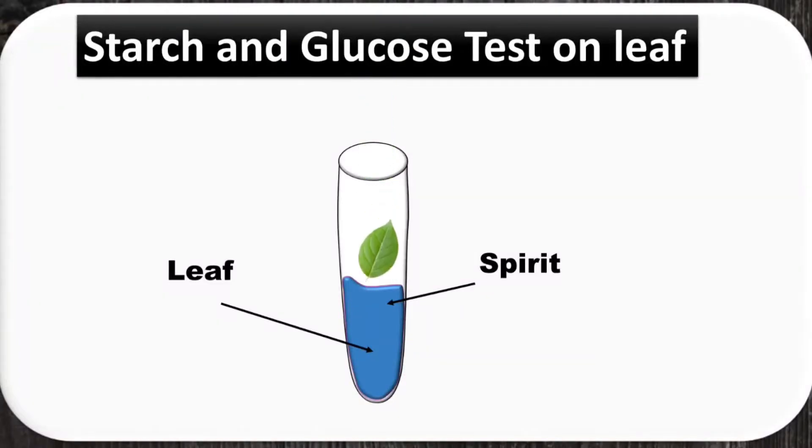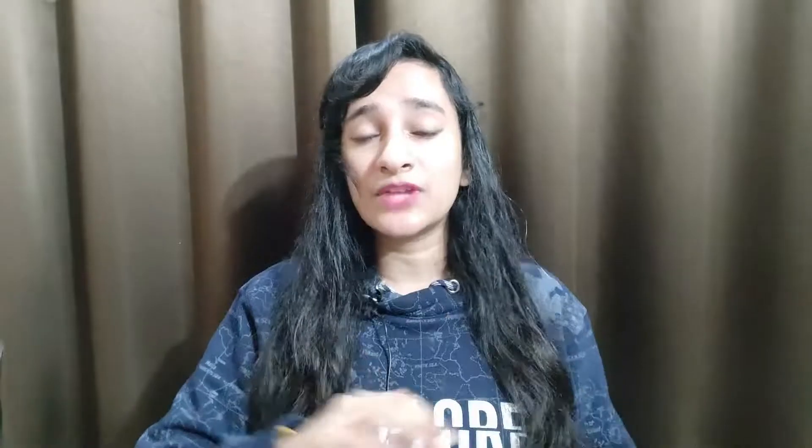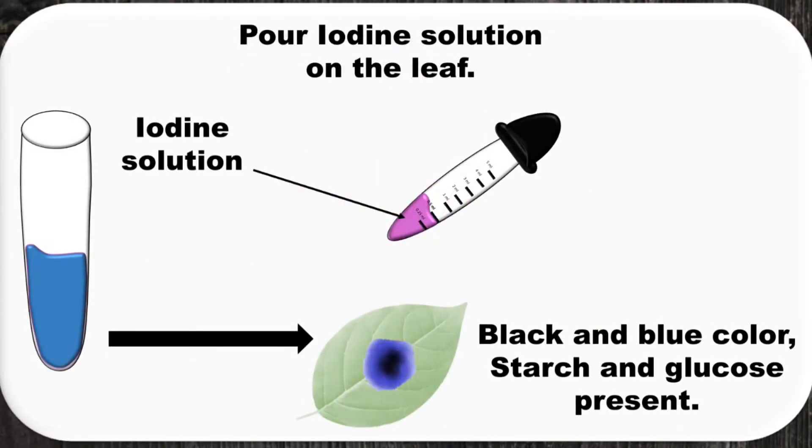The food produced is stored in the leaves. Let us quickly do a test. You put a leaf in a test tube and add spirit. After that, boil it in warm water until the leaf loses its color. Then take out the leaf and add iodine solution. If the leaves turn black and blue, that means glucose and starch are present. Easy peasy — a test for glucose and starch in leaves.